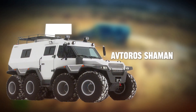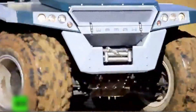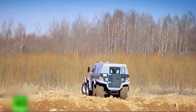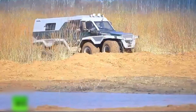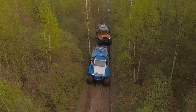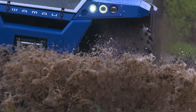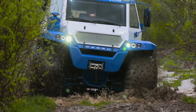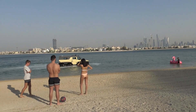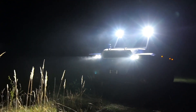Number five: the Avtoro Shaman. The Avtoro Shaman is a Russian 8x8 amphibious ATV introduced in 2014, designed for extreme off-road adventures like hunting and rescue missions. It has a payload capacity of 1.5 to 2 tons and can traverse diverse terrains including swamps and snow, thanks to low-pressure tires and a sealed hull that allows water travel at 7 kilometers per hour.